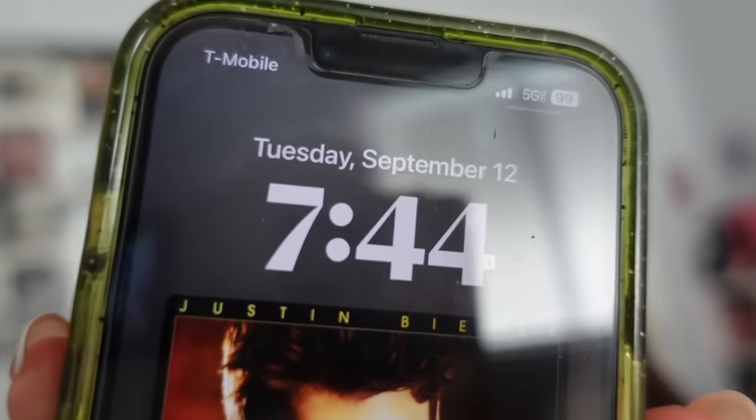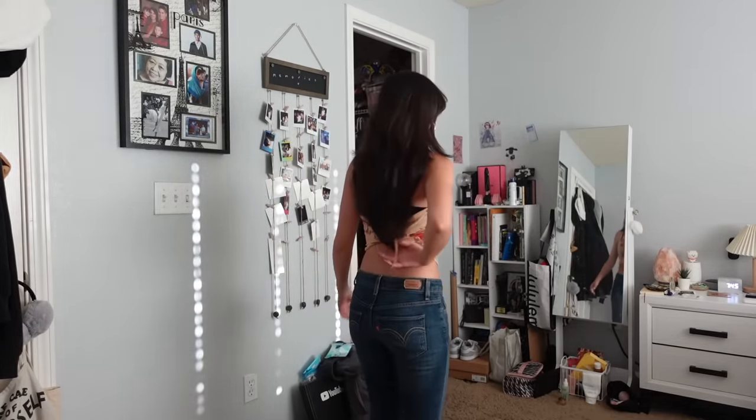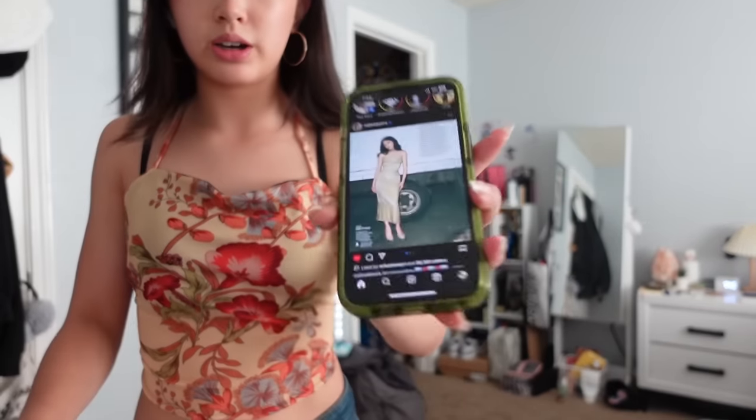Anyway, so today is Tuesday. I'm going to show you guys the fit of the day. There's actually a funny story behind this because I was going to pick another outfit before I realized this week is actually dress-up week. I have to participate because I'm part of the dance team. So this top is from Emile — I actually really like this outfit, it's pretty cute.